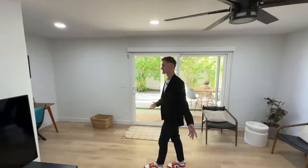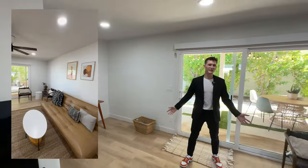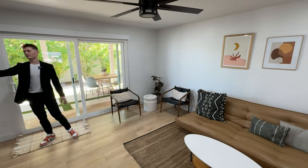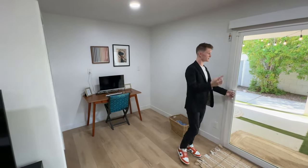This is the bonus room I mentioned earlier. Right now it's set up as an entertainment space with a couch and TV. It also comes with an additional closet where all your utilities, washer, and dryer go.